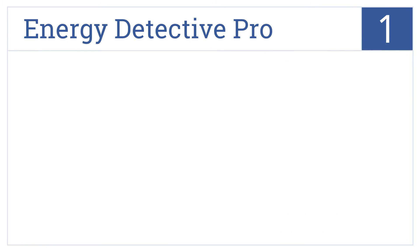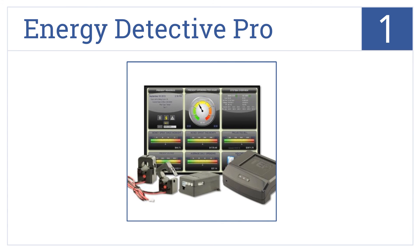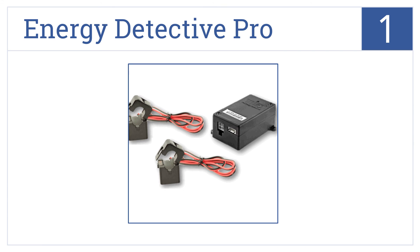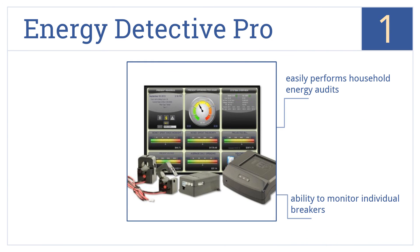And taking the top spot on our list, the Energy Detective Pro can be used locally or remotely and allows you to view real-time electricity usage on your computer whenever you wish. It comes with two display options and the ability to monitor individual breakers. It easily performs household energy audits.